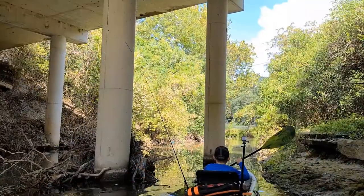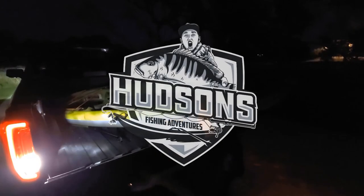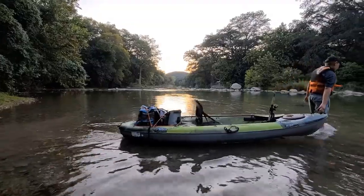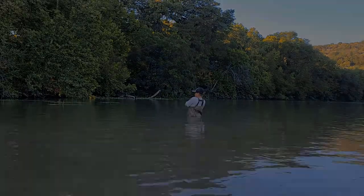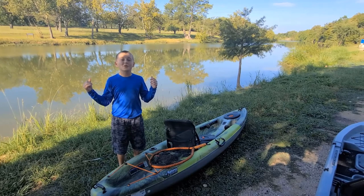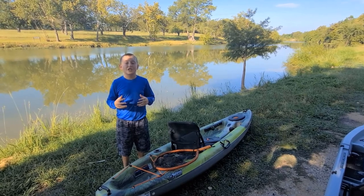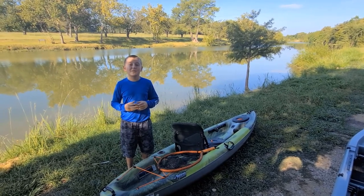We are back out with another big fishing adventure. We're out on the beautiful Blanco River, going to be doing some kayak fishing. In our last video we promised Port O'Connor fishing, but we weren't able to make that happen, so to make it up for you guys, we are out on the Blanco River once more. We're about to go fish with some live shiners and artificials. Let's go!